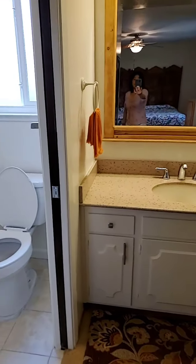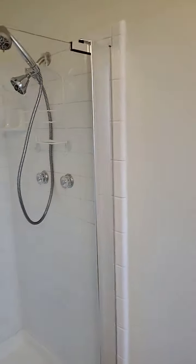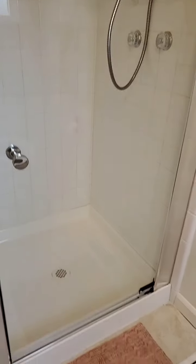This is the master bathroom. It has a completely updated shower — it's brand new.